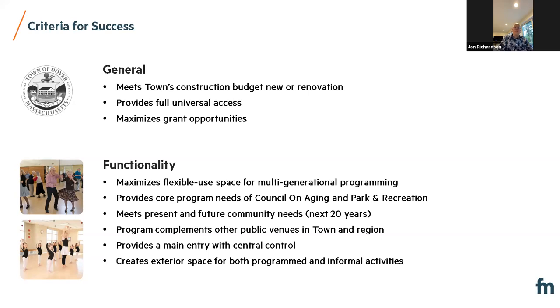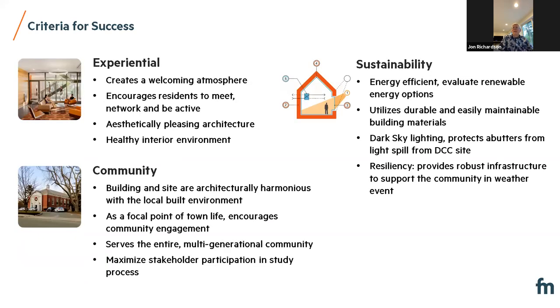Functionality — we want to make the building as functional as possible, supporting uses by everyone in Dover from ages three to 93. We want to create a great experience, with experiential criteria in terms of the feeling both inside and outside the building, and also that it's a healthy building — especially important now that we're more aware of air quality with COVID. In terms of community aspect, we want the building to be well-sited and complement the town center of Dover, serving as a focal point for town life through its program and design. And sustainability has been a constant discussion — we're focused on energy efficiency, minimizing light pollution, as well as resiliency.